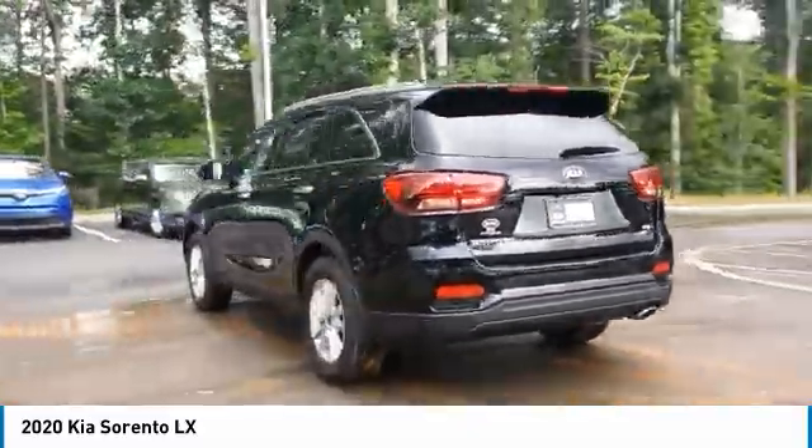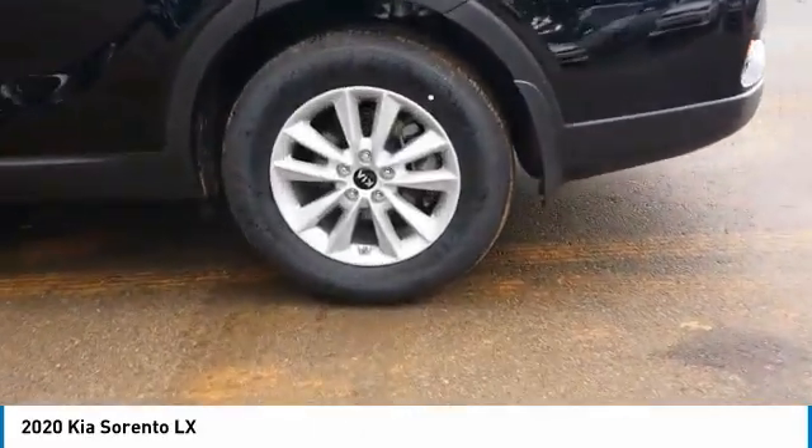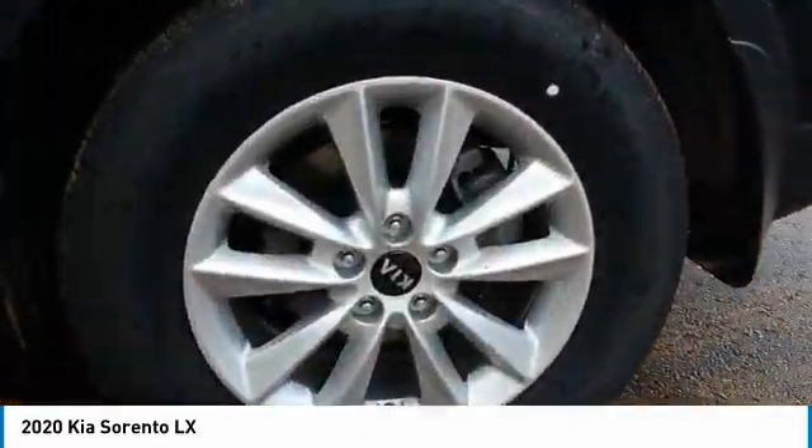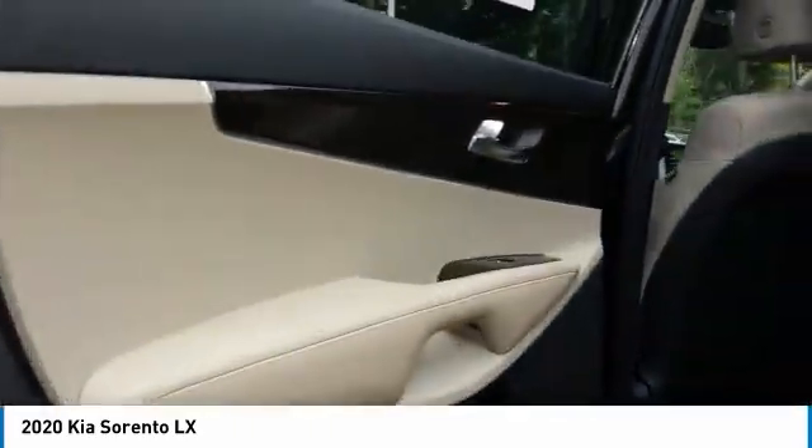Here are some of this vehicle's great options: aluminum wheels, heated side mirrors, traction control, remote keyless entry, FWD, headlights auto off, mirror memory, security system, cruise control, trip computer.